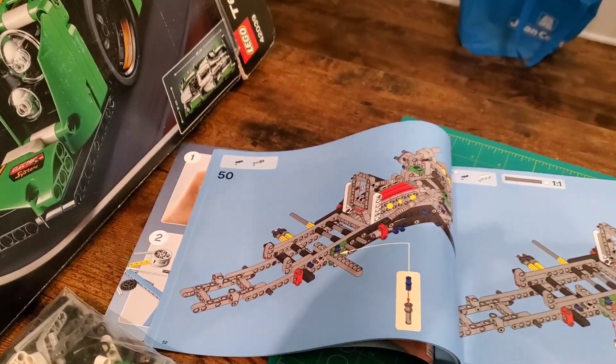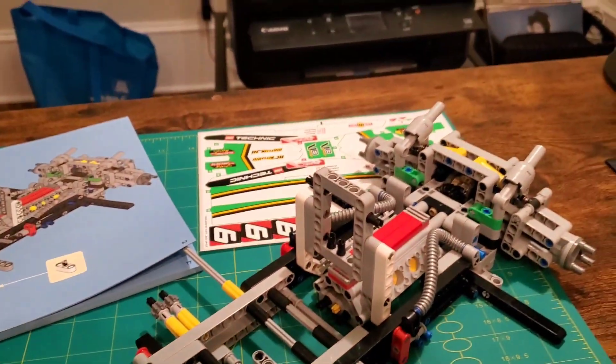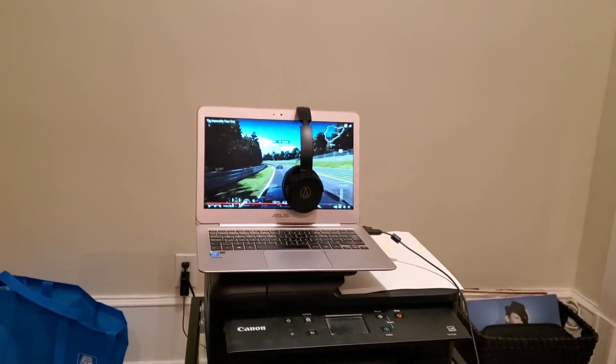Welcome to day two of the rebuild of the Technic 24 Hours race car. The weather here today is absolutely shocking, soul-crushing — I thought it was spring, still winter sucks. I'm popping straight in at step 50 so far with no pieces missing. Life is good, got some Super GT videos lined up to watch while I build along.